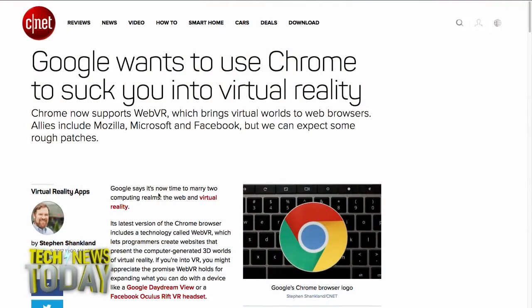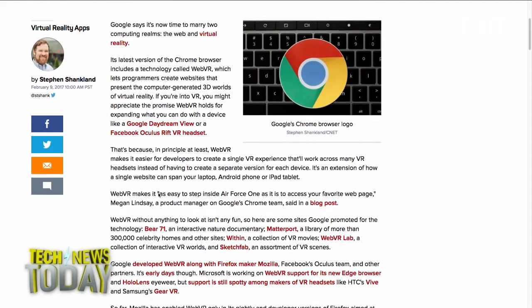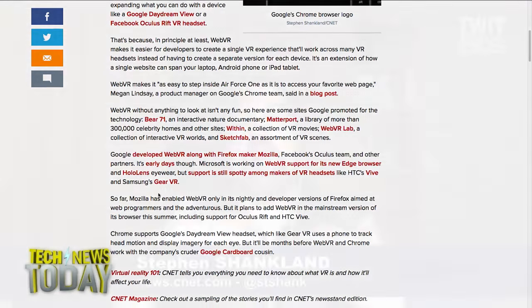You've heard of virtual reality with Oculus headsets or HTC Vive or Samsung Gear VR. There are lots of different headsets that you put on. The big problem with VR is what do you do with it? You can play games, you can explore virtual worlds, but there's not an immense amount of things you can do. What WebVR does is it lets web developers create content for virtual reality, and the good thing about that is they create it once, like they create a website once, and it works on all these different devices.